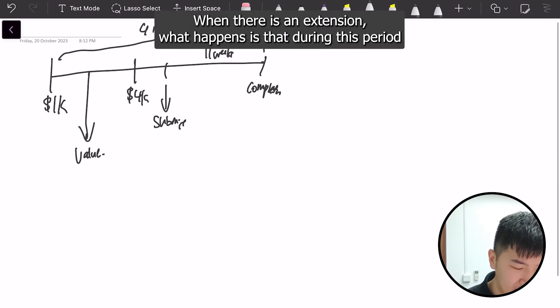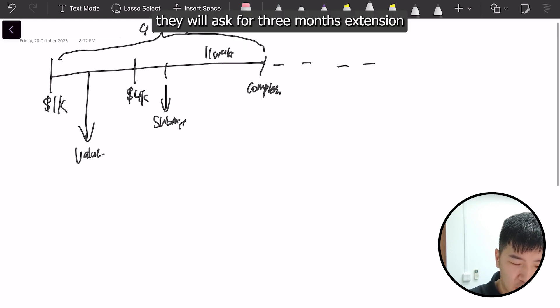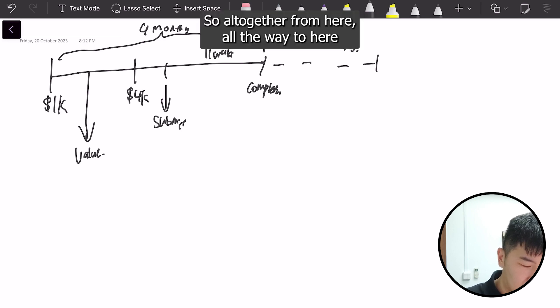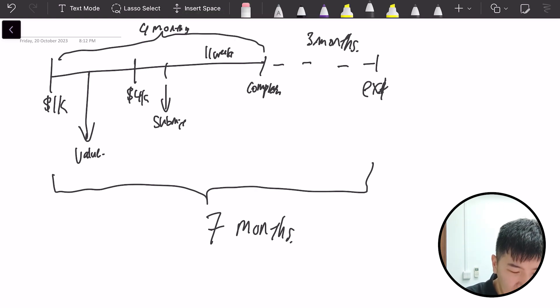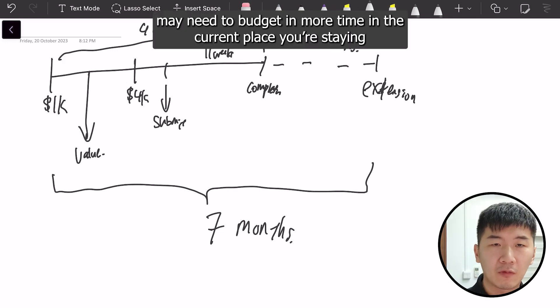When there is an extension of stay, the sellers will ask for a 3-month extension period after completion. So altogether, from start all the way to the end, it's 7 months. You can see clearly that if there is an extension of staying, buyers like yourself may need to budget more time in the current place you are staying.